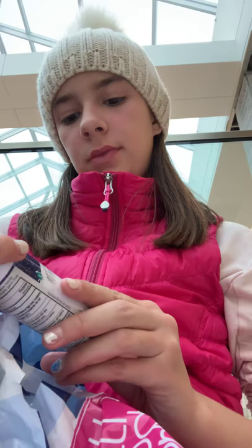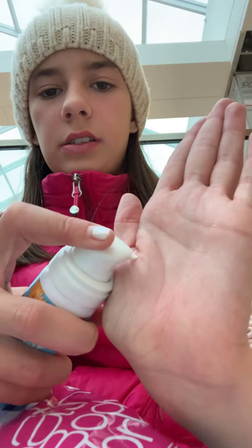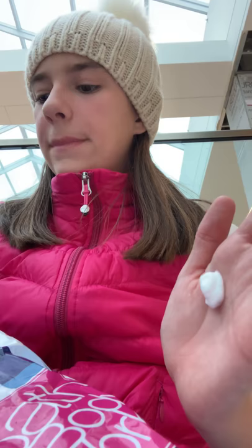So what we got from Bath and Body Works was foaming antibacterial mousse — frosted cranberry. This is what it looks like. I got this for $2.75. Then I got this crisp morning air. This is how it works — it's just like mousse, and then you rub it. It's antibacterial mousse and it smells amazing.